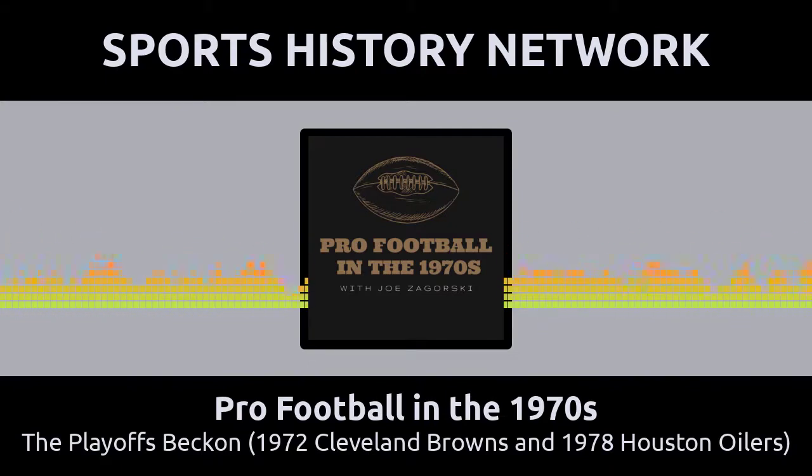This podcast is part of the Sports History Network, your headquarters for the yesteryear of your favorite sport. You can learn more at SportsHistoryNetwork.com. Hi folks, welcome to another episode of Pro Football in the 1970s. I'm your host, Joe Zagorski.